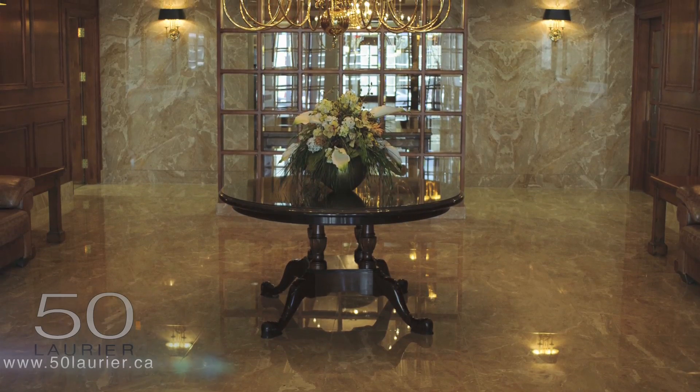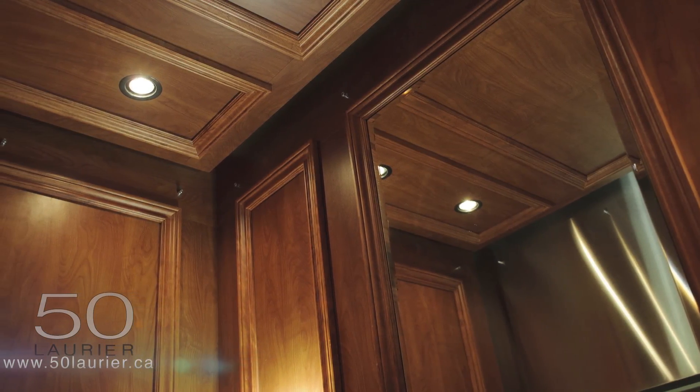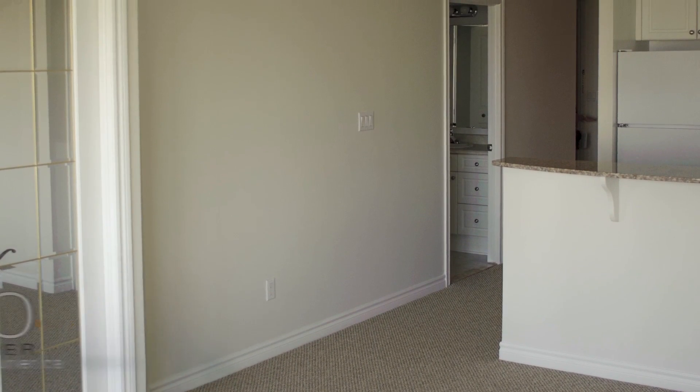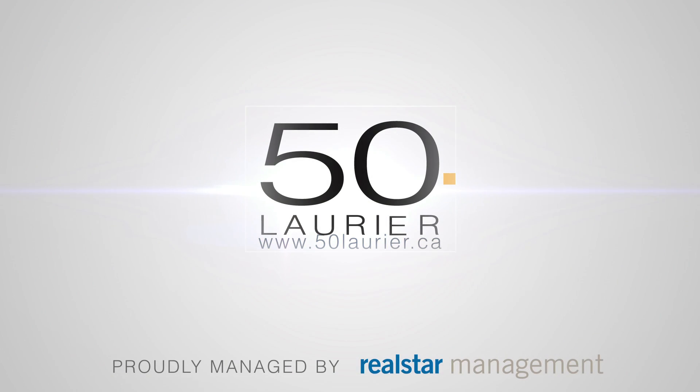Since 1974, Real Star has been committed to excellence in every facet of multi-unit residential real estate. Its real estate investment arm, Real Star Properties Limited, is one of the largest owners of rental properties in Canada. Learn more at www.realstar.ca.